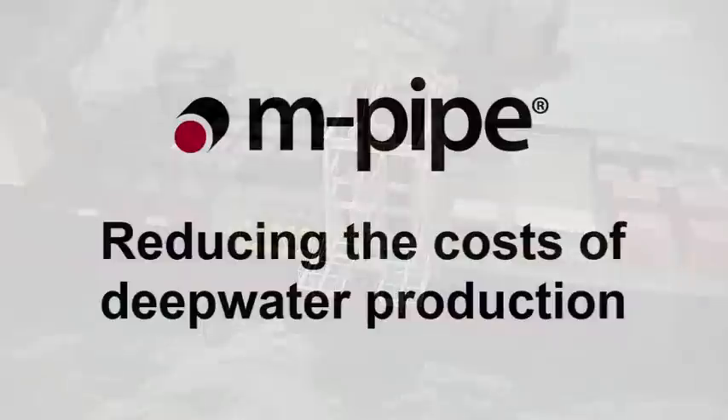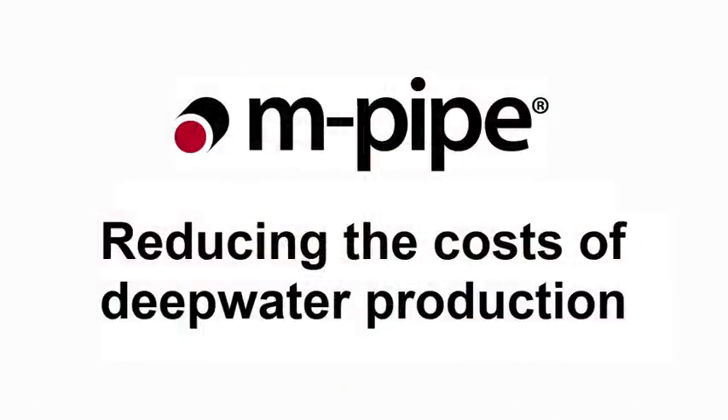M-Pipe and the modular reeler system is available for purchase or rent, suiting rapid deployment and retrieval for iWalks, work strings, scale squeeze operations and intervention and chemical injection lines.